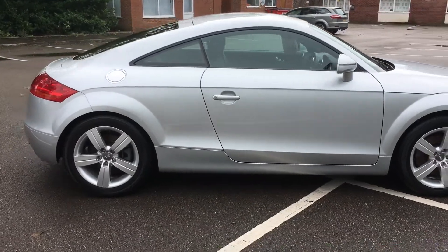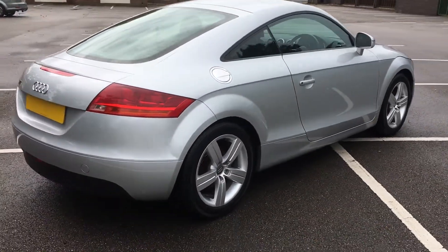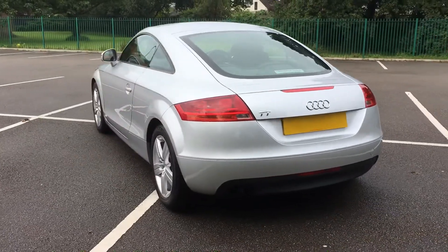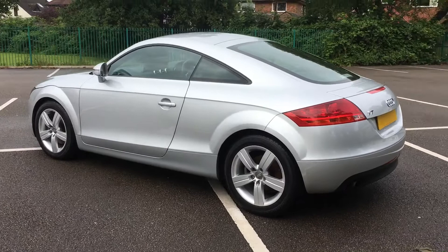Silver, as you can see, with 17-inch 5-spoke wheels. It's done 61,000 miles and it has only had two owners. A lot of second-hand Audi TTs you see have about 5, 6, 7, 8 — loads of owners. This is a two-owner car.